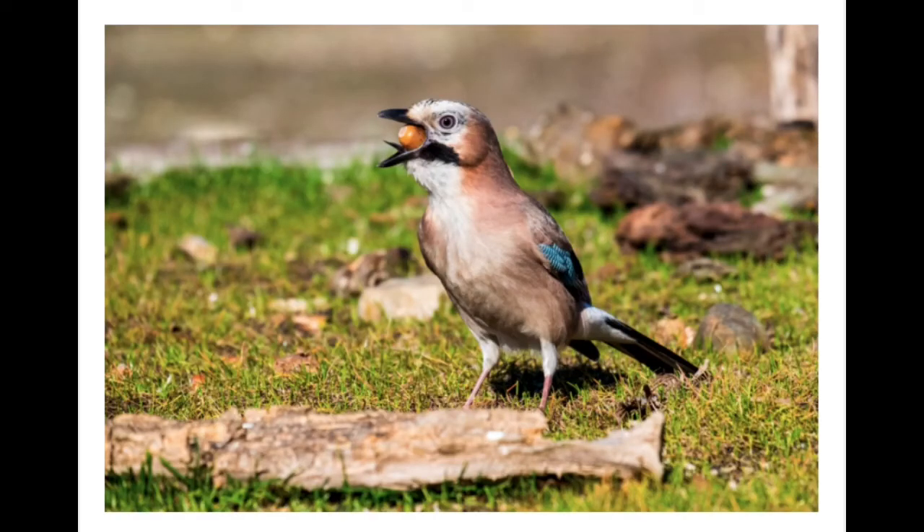This is a Jay. Look at what's in its mouth. How does the shape of the Jay's beak help it to survive in its ecosystem?